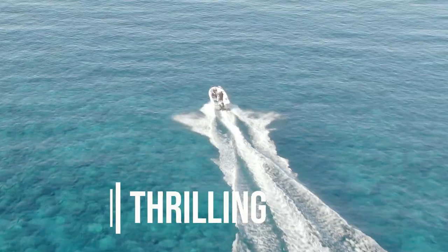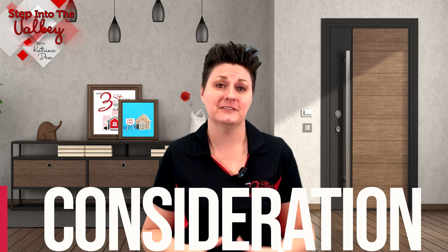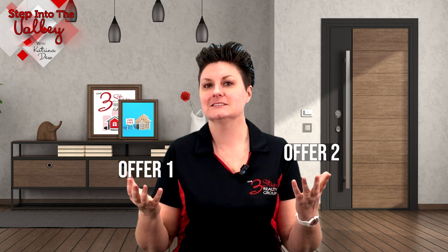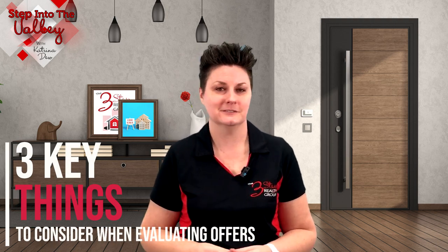Getting multiple offers on your home is both thrilling and challenging. While the buyer's offer price is a big consideration, there are other factors to look at when deciding which offer to take. This is a crucial step for a smooth and successful sale of your home, especially since there are hardly ever any guarantees on the perfect scenario. Let's review three key things to consider when evaluating those offers.